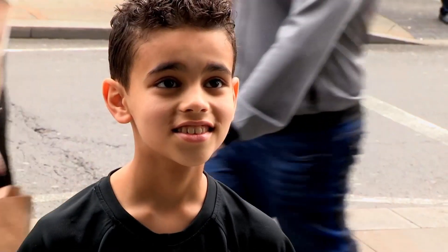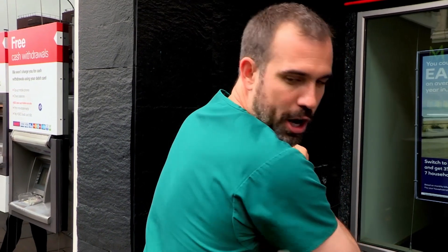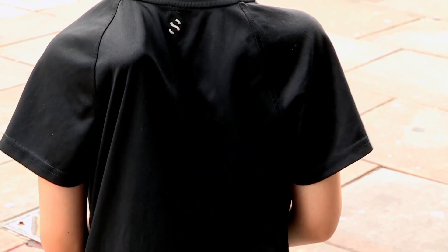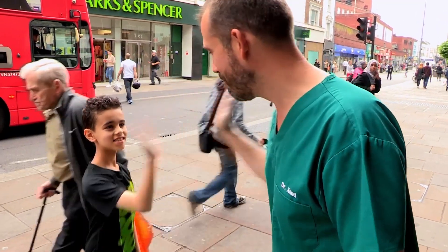Normally you have a muscle called serratus anterior, and that muscle goes under the shoulder blade and holds it onto your back. For some reason in you it isn't doing that, which means you can do this amazing thing — flap your shoulder blades. I've never seen that before. Thanks very much for showing me your amazing back. Bye.